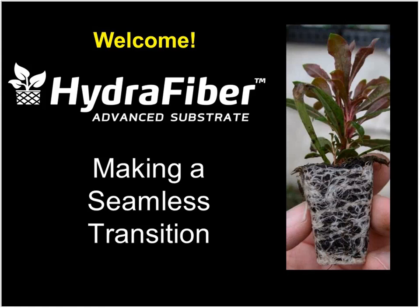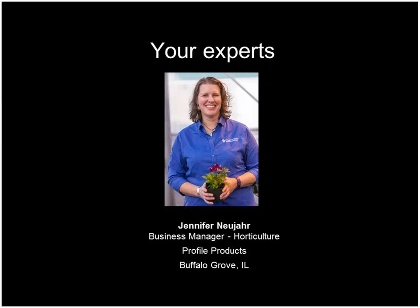Good day friends and welcome to what sounds like the news hour — this is one of those fall publishing webinars. I'm Chris Beatty, editor of Grower Talks and Green Profit magazine, newsletter Acres Online, and I'll be your host for the next hour as we learn more about making a seamless transition to HydroFiber advanced substrates. Our first guest is Jennifer Newyard, business manager of horticulture for Profile Products.